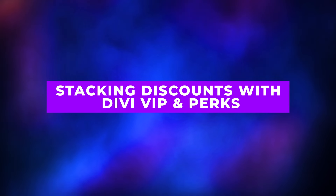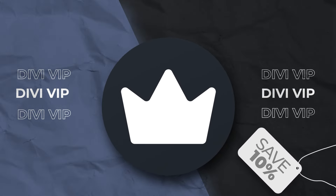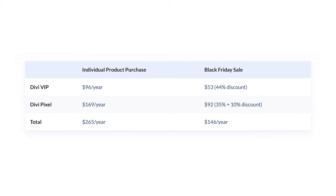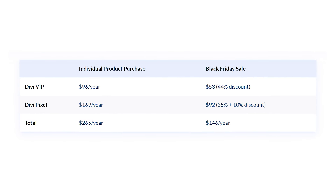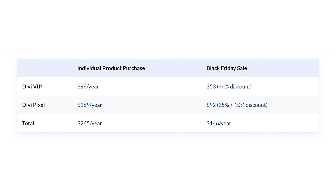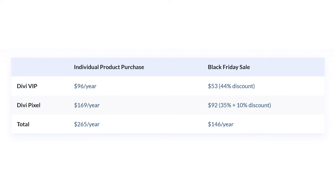Scenario three: stacking discounts with Divi VIP and perks. Divi VIP doesn't just get you priority support — it also gives you an ongoing 10% discount on Divi Marketplace purchases. If you plan to pick up a few items from the Marketplace, the VIP discount can help you save even more on top of the Black Friday discounts. A yearly Divi VIP subscription during the Black Friday sale is just $54, which is 44% off. Want Divi Pixel, which is usually $169? You'll get their Black Friday discount plus an extra 10% thanks to Divi VIP. And once you buy Divi Pixel, even more hidden discounts will appear, waiting for you to explore.